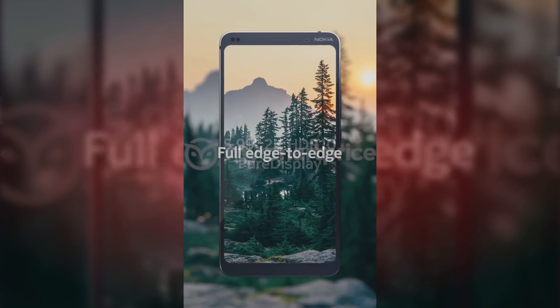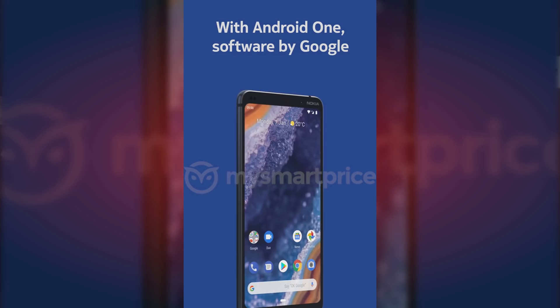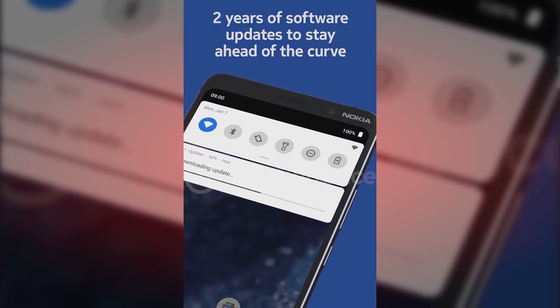The phone has a 5.99 inch display with 2K resolution and HDR10 support. It will have a fingerprint sensor under the glass, will ship with Android Pie, and will feature Android One.